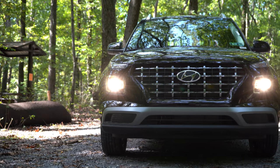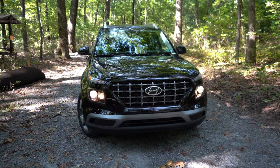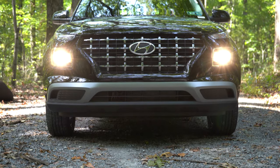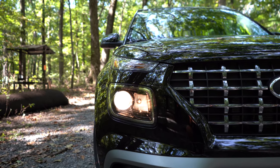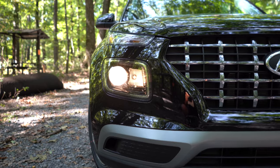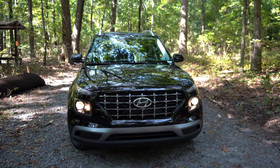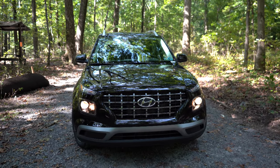To the sides, projector-style headlights come standard on the SE and SEL with automatic on/off at dusk. The Limited adds projector LED headlights with LED daytime running lights. Worth noting: the headlights are located below where you'd expect — the daytime running lights and turn signals are up top, while the actual headlights sit down below. Up front, body-colored front lip with silver accents comes on the Limited; otherwise you get what you see here. The chrome accents on the front grille really make it look sharp.